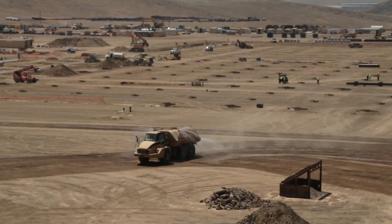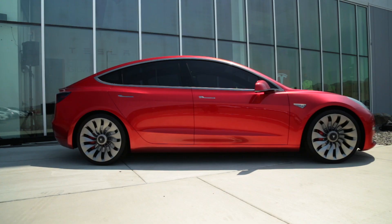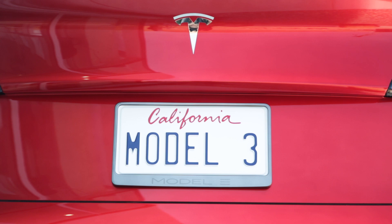Most of the battery demand is for the new $35,000 Model 3. There are already 400,000 pre-orders for the new Tesla.